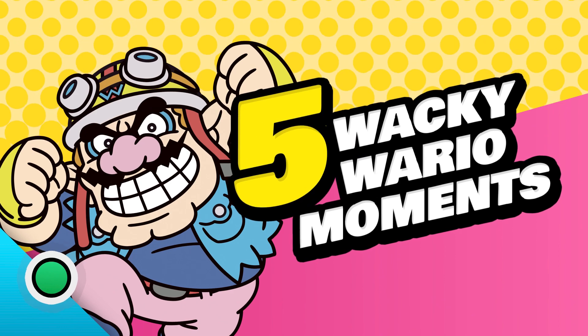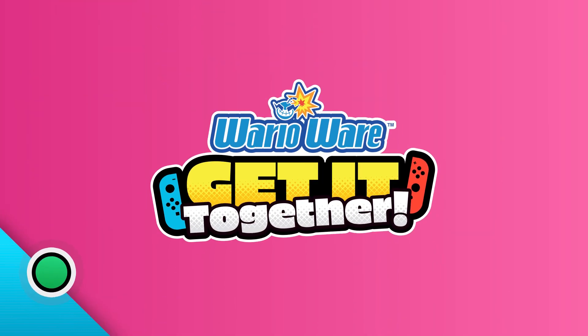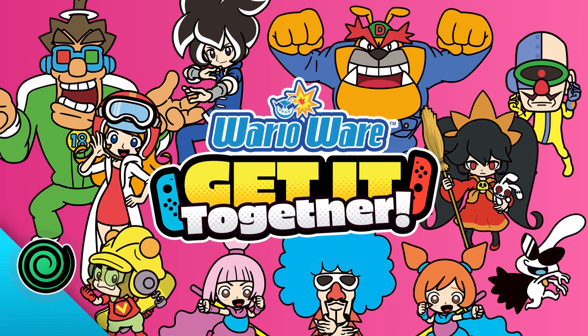Hey guys, here are five wacky Wario moments in the WarioWare: Get It Together game. Now that's a tongue twister.